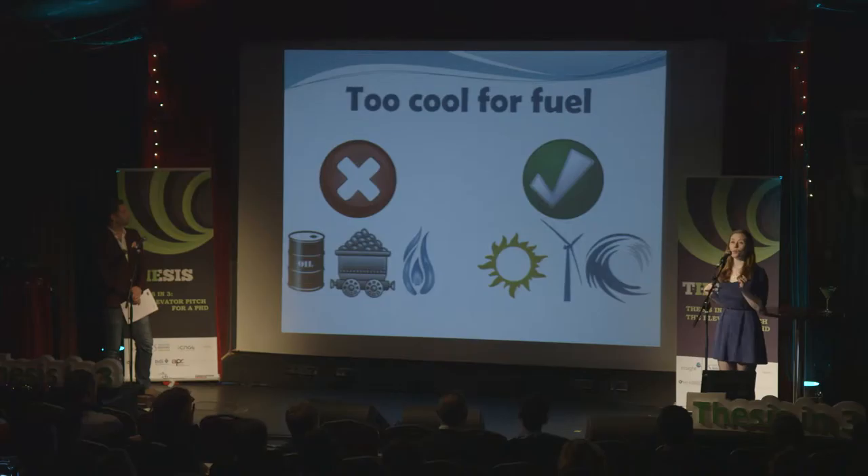Every time you boil a kettle, download a Game of Thrones episode or charge your newly bendable iPhone 6, an average of 82% of the electricity you use comes from the combustion of fuels such as coal, gas and oil. These fuels are not only harmful to the environment but they make us dependent on geopolitically unstable regions of the world, and however much we procrastinate about it, they're going to be gone in a hundred years time.